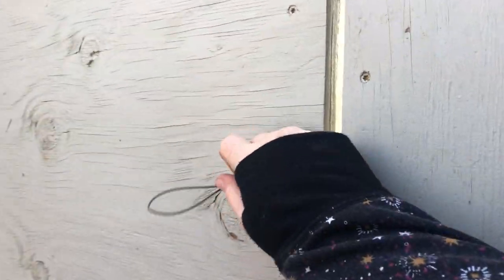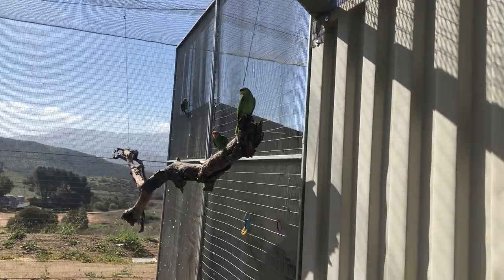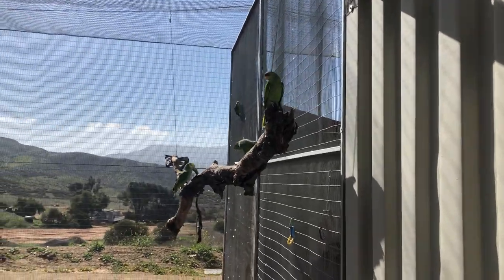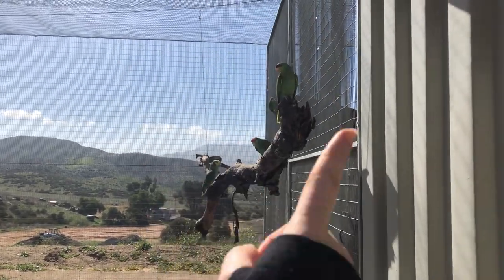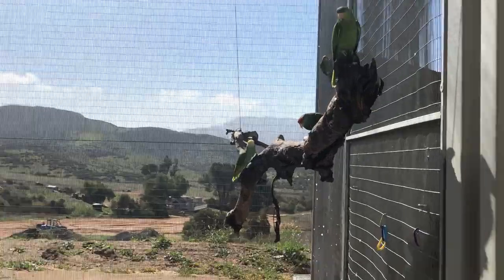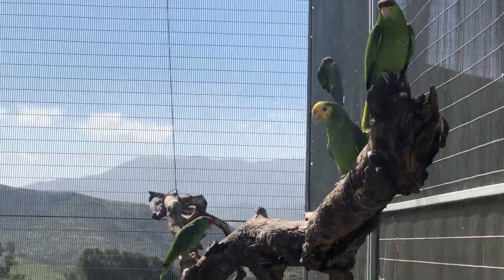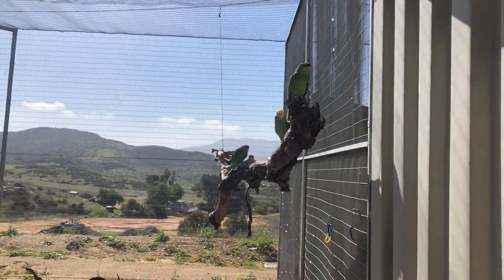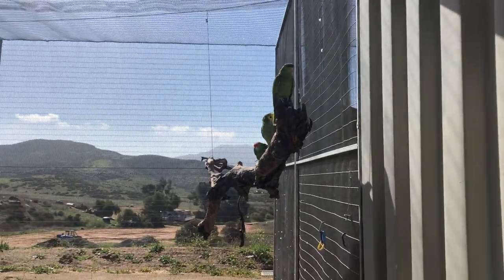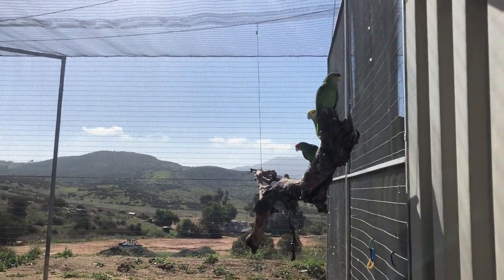Continuing with our tour, we're going to go into an enclosure with some of our Amazons. In here we have very wild ones and some that don't have a healthy enough fear of people just yet. Typically we see maybe one or two of these every few years. Most of them in this enclosure are right here right now. Rather than putting them in cages or keeping them as so-called pets, we just give them more time in an environment with other birds of their same size and species, and we limit our interactions with them as people.